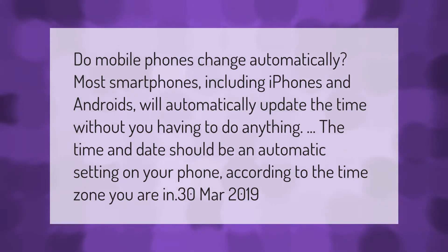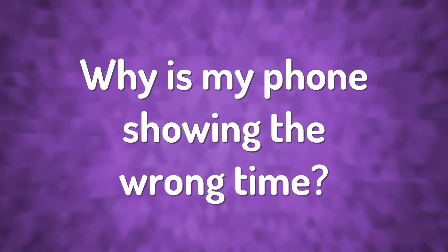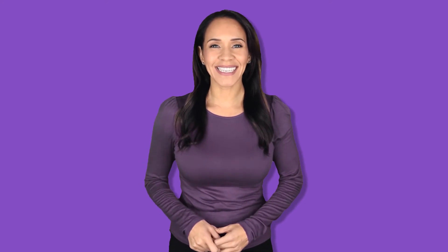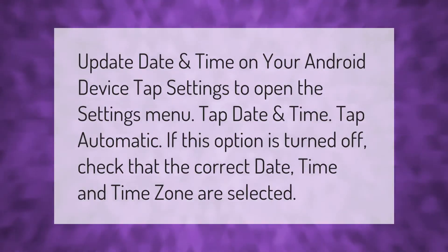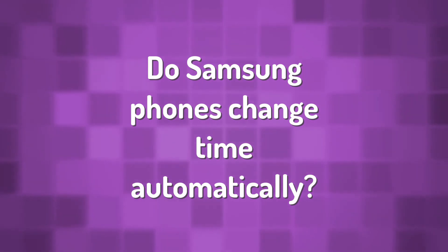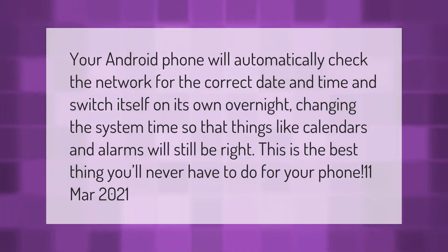To update the date and time on your Android device: tap Settings to open the settings menu, tap Date and Time, then tap Automatic. If this option is turned off, check that the correct date, time, and time zone are selected.